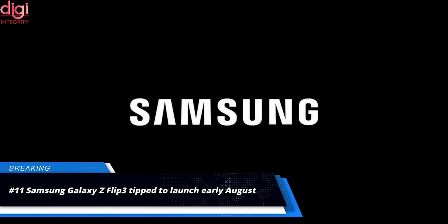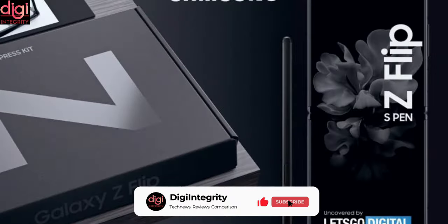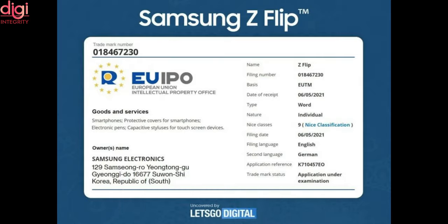Samsung is gearing up to launch two new foldable smartphones later this year — the Galaxy Z Fold 3 and Galaxy Z Flip 3. The Galaxy Z Fold 3 is expected to feature support for the S Pen, and now it seems like future models of the Galaxy Z Flip 3 might also arrive with this feature.